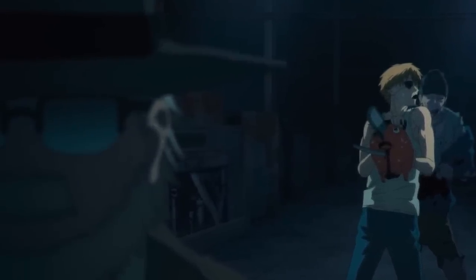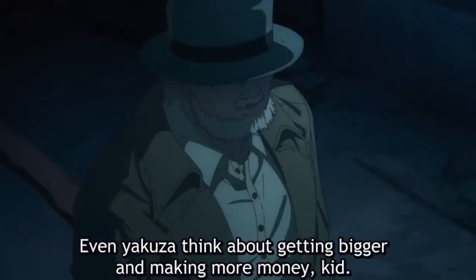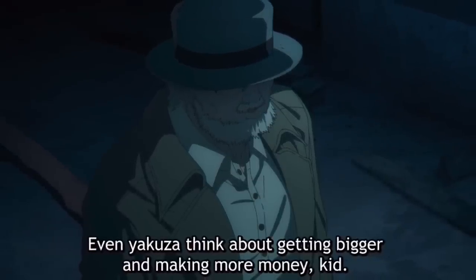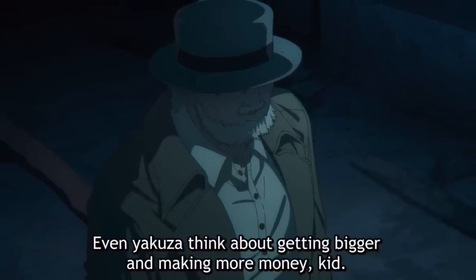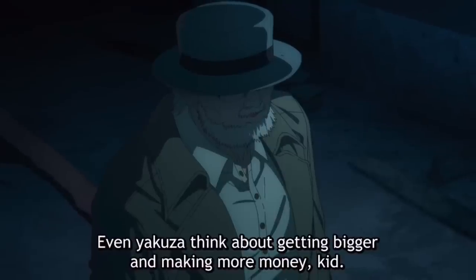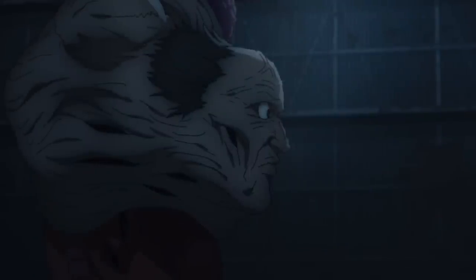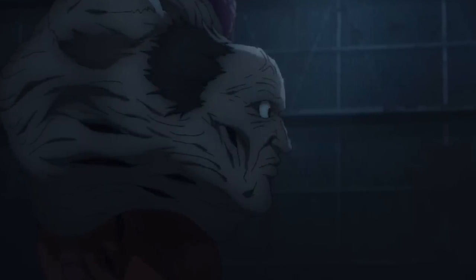The betrayal in this moment was pretty sudden and unexpected, so to explain why it happened, we need to examine the old man's motivations. To put it simply, he wanted the Yakuza to keep growing and make more money, and he believed they could do that by making a contract with a strong devil. By gaining a devil's power, there'd be even less people who could stand against them, but the old man's big mistake was that he made a contract with the zombie devil specifically.